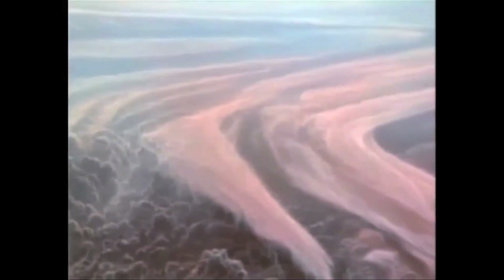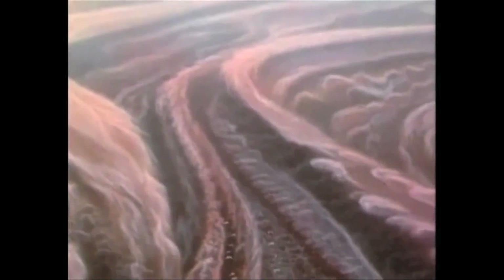Its surface has raging storms, cloud currents, and flickering lightning bolts. Jupiter's clouds start out as hydrogen, helium, and ammonia gas, where there is extreme atmospheric pressure. It then turns into liquid hydrogen and then metallic hydrogen. A rocky core lies beneath that might contain huge diamonds.